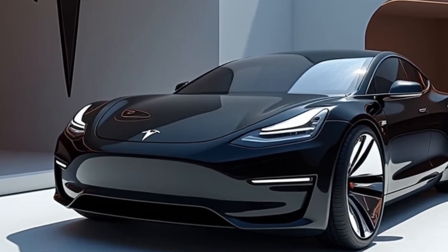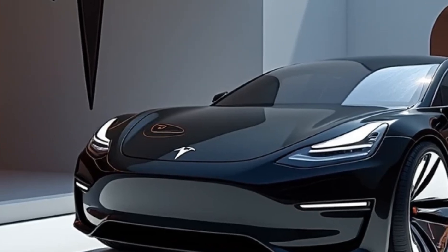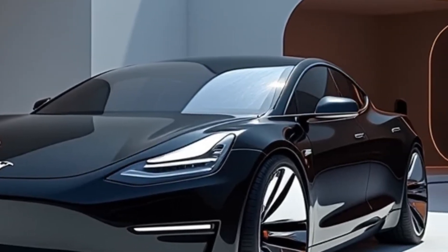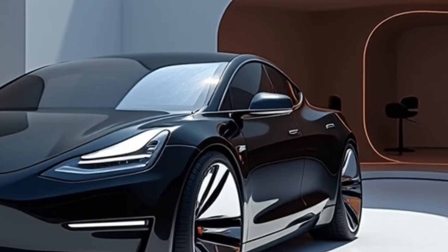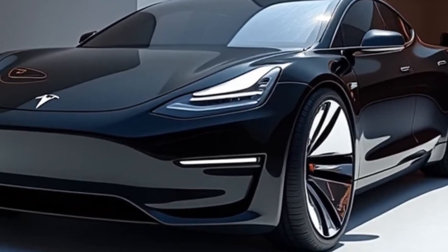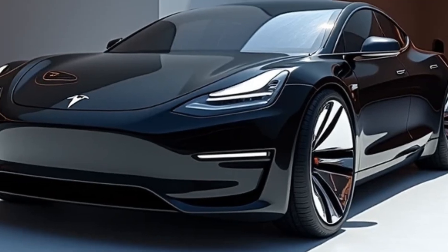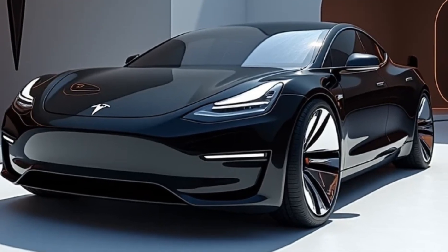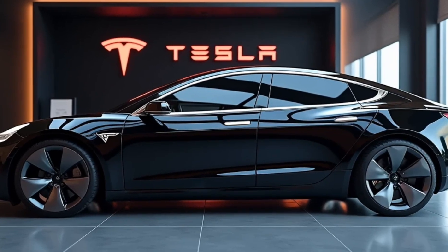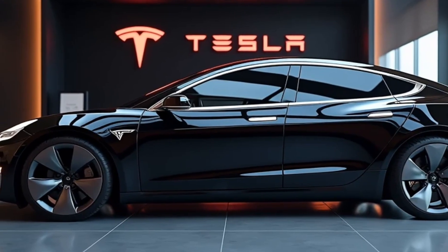The Tesla Model 2 is Tesla's ambitious attempt to make electric vehicles more accessible to the masses, with a starting price rumored to be around $25,000 — the most affordable Tesla ever. But don't let the price fool you: this car packs plenty of tech and performance to satisfy both new EV buyers and seasoned Tesla enthusiasts.